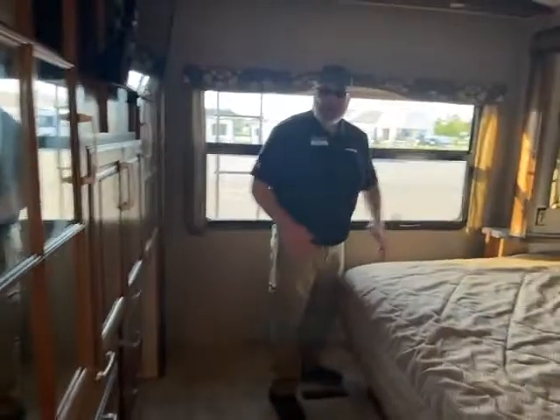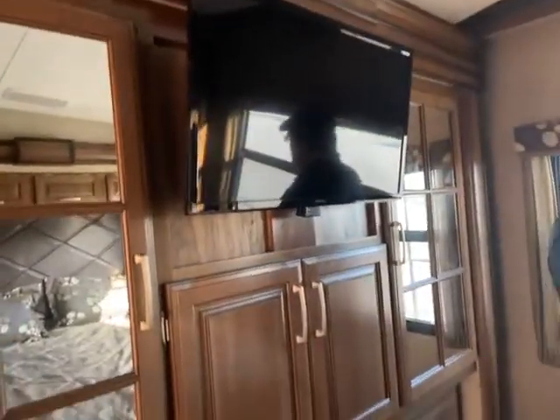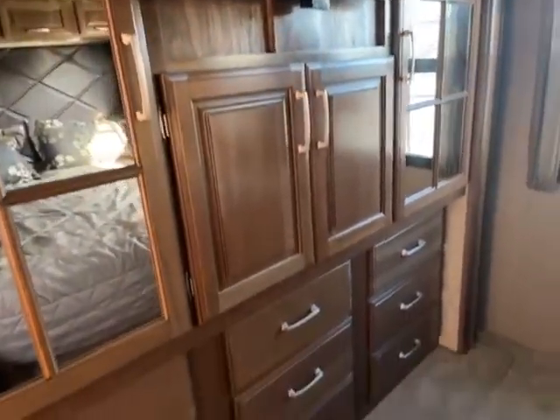And then you come into the rear bedroom where you have a king-size bed and two big closets — both for her, of course. And then you have another TV. All the windows open so you can have a nice cross breeze instead of running the air conditioner if you don't want to.